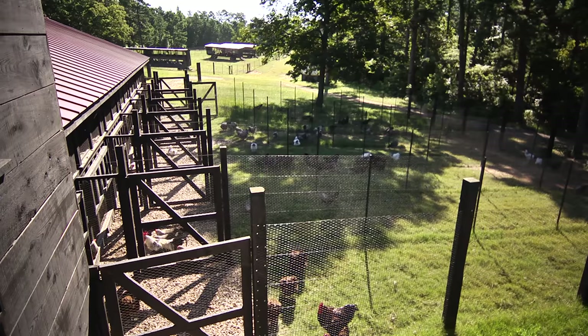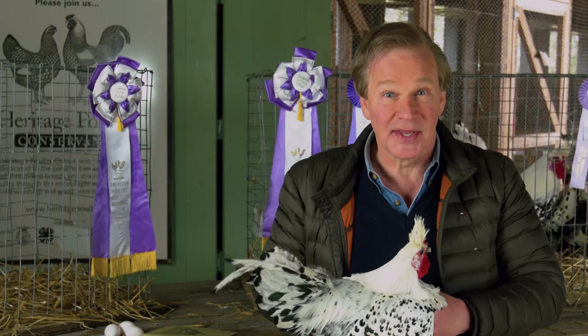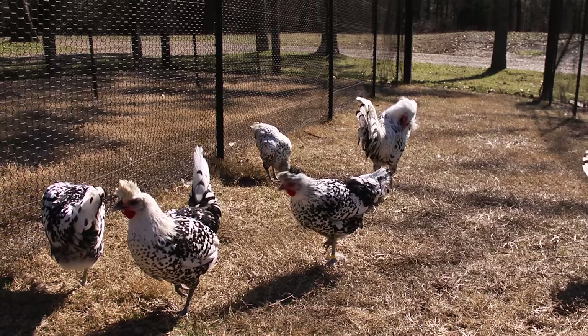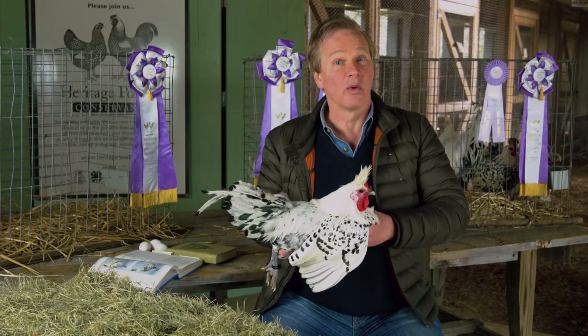Here at Moss Mountain Farm we have 55 breeds of heritage poultry, so you can imagine it takes a lot to keep up with the age of the birds and which bloodlines they come from — particularly during the hatching season this becomes extremely important. We have three pens of Appenzeller Spitzhabens from roughly three different lines that we have gathered here at the farm. It's very important that we keep genetic diversity at the top of the list, because with that diversity comes vigor and strength — that's what we're looking for to keep these birds vital moving forward.